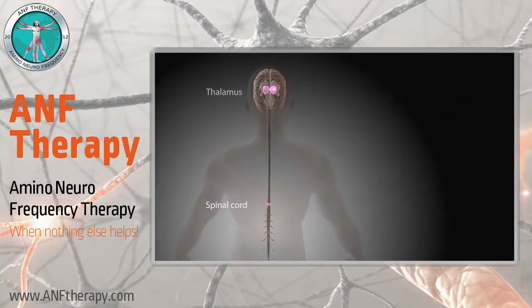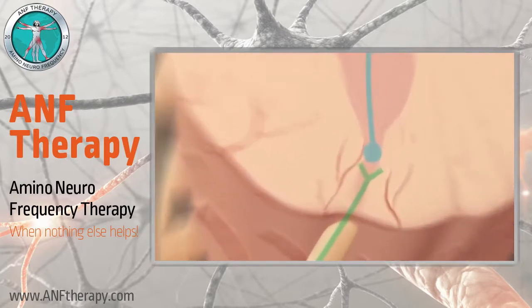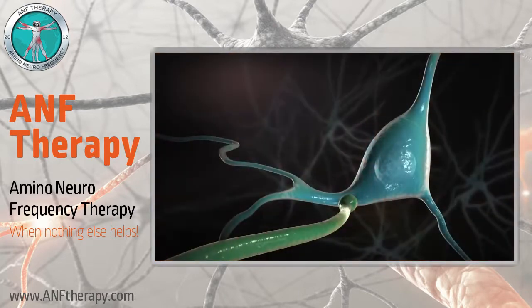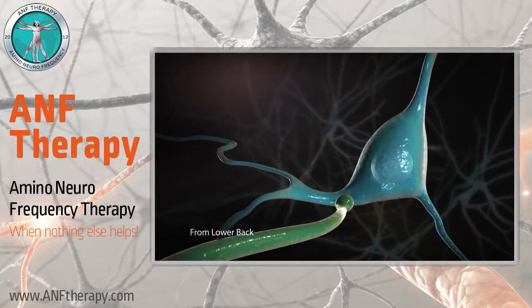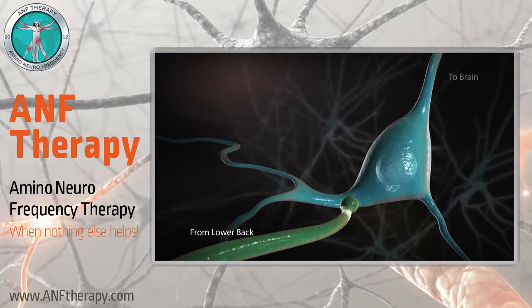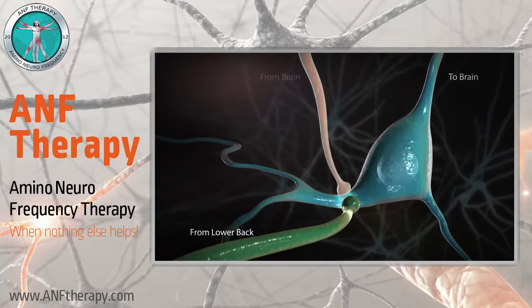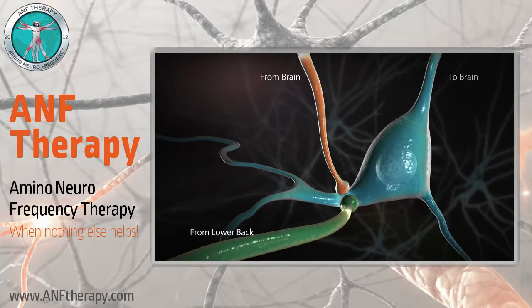Let's take a closer look at the first relay station, located in the dorsal horn of the lumbar spinal cord. Here, the incoming pain signals are passed from a sensory neuron in the lower back to a relay neuron in the spinal cord. The pain signals then ascend up to the brain. This pain impulse can be reduced by a specific type of neuron carrying signals back from the brain. As a result, fewer pain signals are sent to the brain, so we feel less pain.